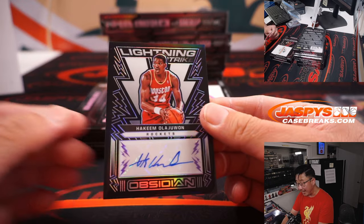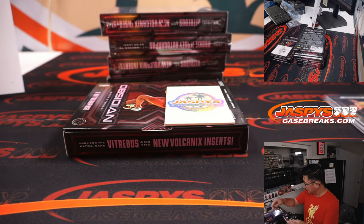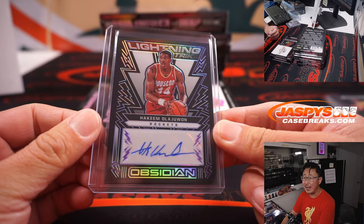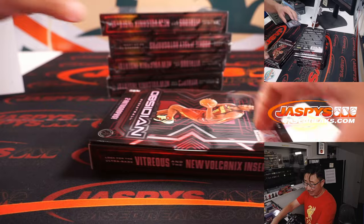And hey, lightning strike autograph — Hakeem the Dream Olajuwon. I've heard of him. That goes to Rob and the Rockets, 25 out of 35. Look up those highlights, kids.